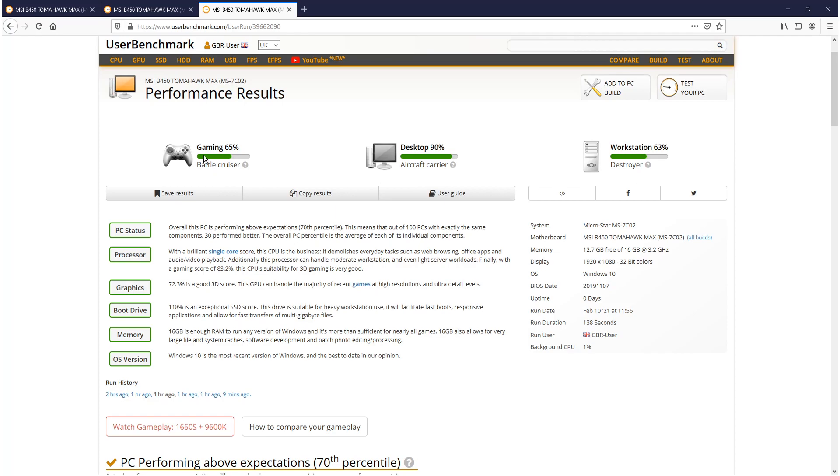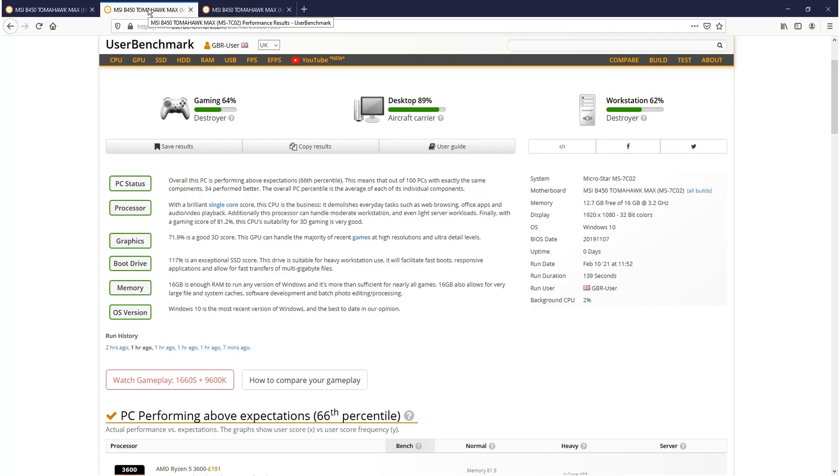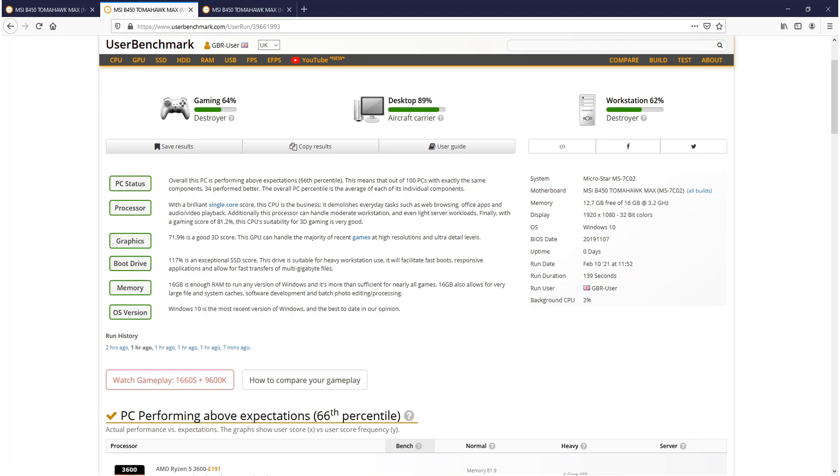Gaming has got 65% — previously it only got 64% on balanced. Desktop is now on 90% and workstation on 63%, which is quite an improvement. Going back to compare with balanced: gaming got 64%, desktop 89%, and workstation 62%. So again that is an increase in performance just by changing from balanced to high performance.